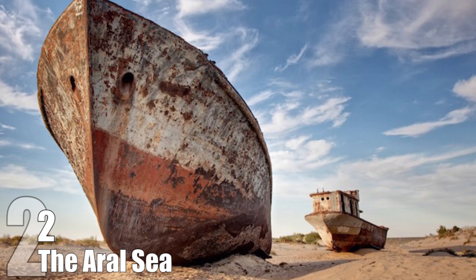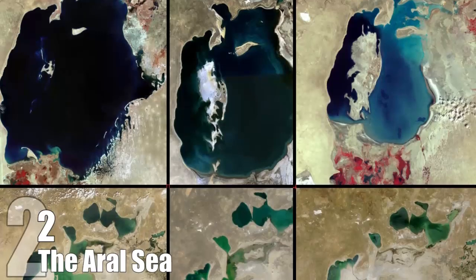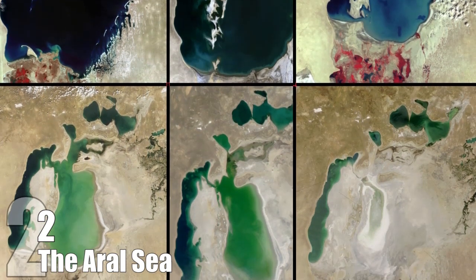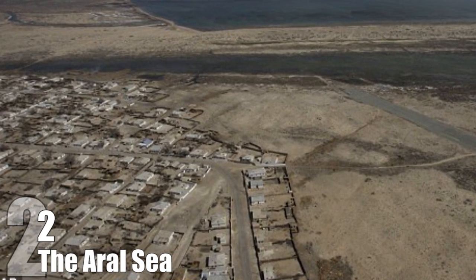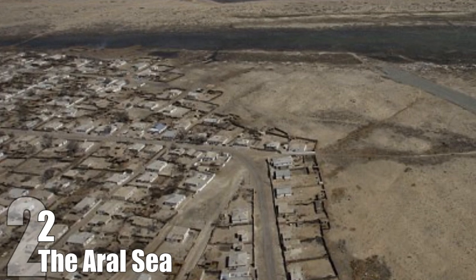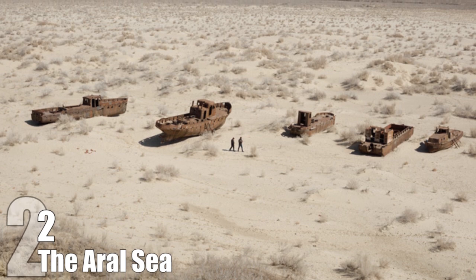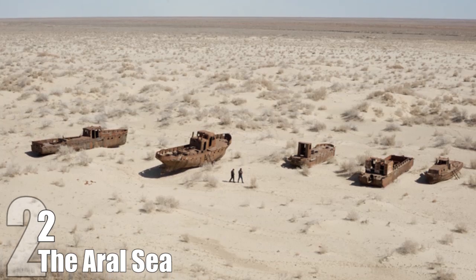Number 2: The Aral Sea. The reason the boat is here on the cracked, dried ground is because the sea it once floated on is nearly gone. The Aral Sea is located between Kazakhstan and Uzbekistan in Central Asia. At one time, the Aral Sea — which is actually a lake — was the fourth largest freshwater lake in the world, with a surface area of 26,000 square miles at its peak. The damage started in the 1950s, when two of the area's major rivers that fed into the lake were diverted for irrigation for cotton production by the Soviet government. Between 1960 and 1996, the sea levels dropped by 52 feet. In 2014, for the first time in 600 years, the Aral's Basin was dry.